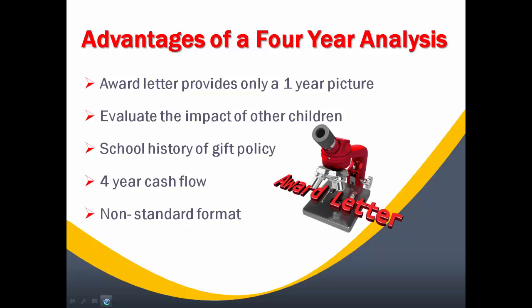What you have to realize is if you have multiple children coming online, it's not going to properly reflect the net cost you're going to have over the four years, especially depending on where that child is on your timeline. In the EFC Plus system, we have the school's gifting policy so you can get a better projection of what your net cost is going to be over the four years.